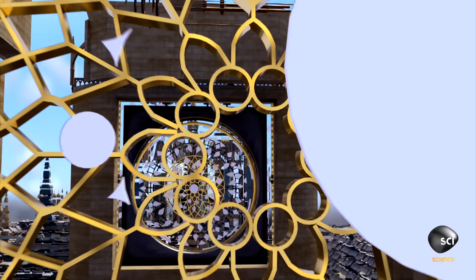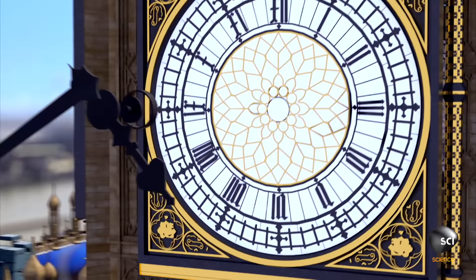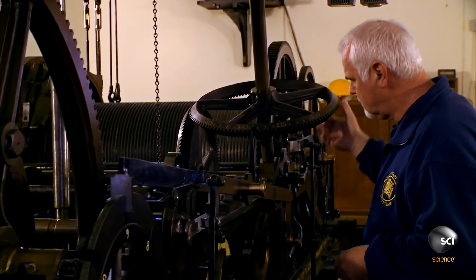On each side, 312 shards of opal glass make up the clock face. The copper-minted hands are 14 feet long—as tall as a double-decker bus. These famous dials have kept London running on time for 160 years.